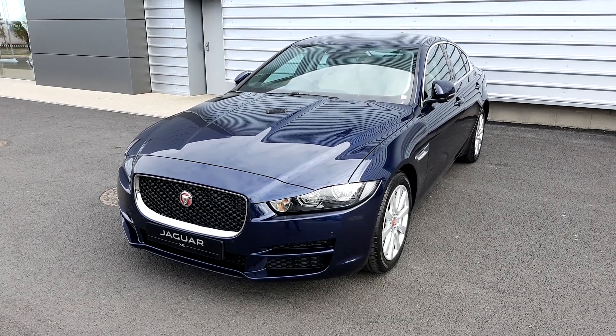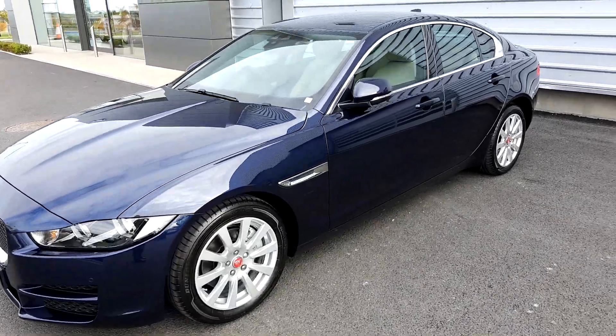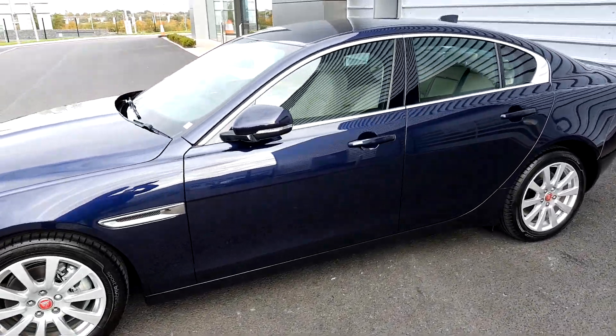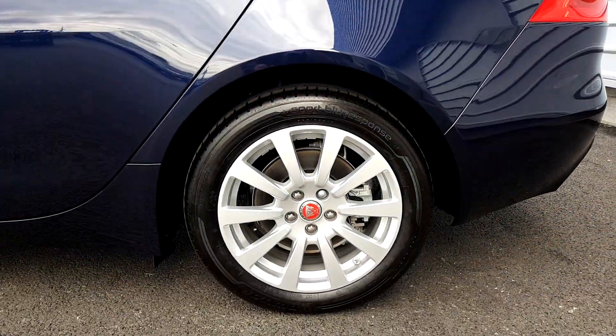Hi and welcome to Joe Duffy Jaguar Land Rover Nearside. Today we have a 2018 Jaguar XE Prestige manual transmission. This is in dark sapphire blue metallic paint and is on 17-inch alloy wheels.